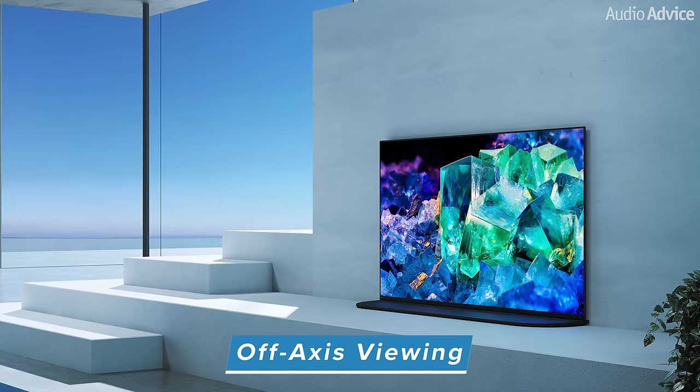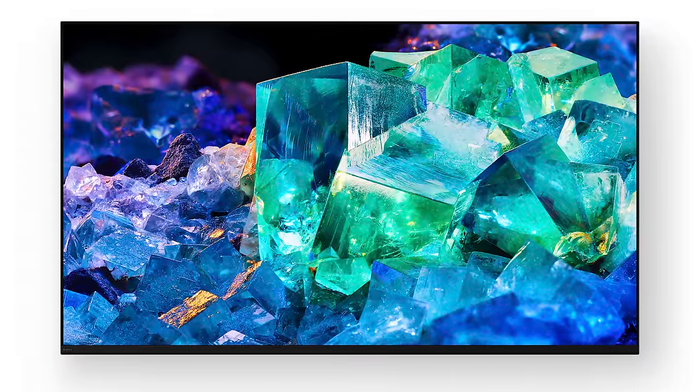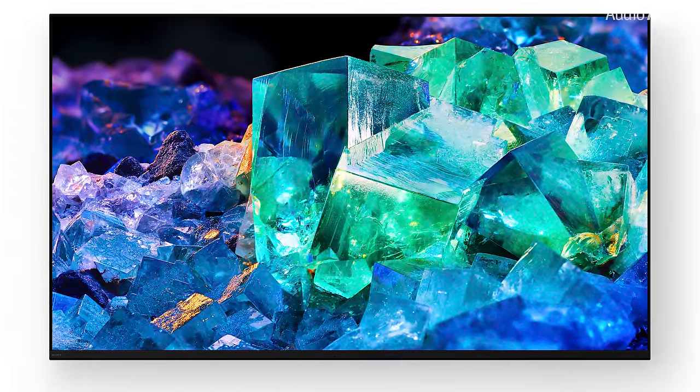For off-axis viewing, OLED is the winner by far. If you are sitting off-axis, there is not much change at all with OLED. The nature of LED sets and the LEDs behind the LCD panel mean they are designed to be viewed straight on. So if you're 30 degrees or less off-axis, you'll be fine with LED — for a steeper angle, you would prefer OLED. But remember, you do need a light-controlled room for the best picture with OLED. This, however, is not the case with the new QD OLED technology, since color and luminance have both been taken to the next level. This new technology does not rely on color filters, so color and luminance remain vivid and bright even when viewed off-axis — and it's super cool.